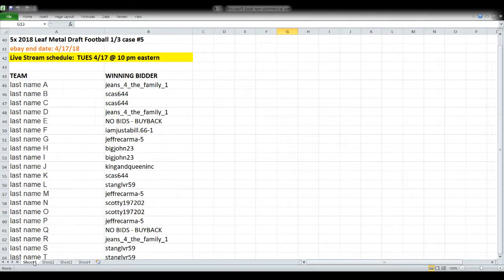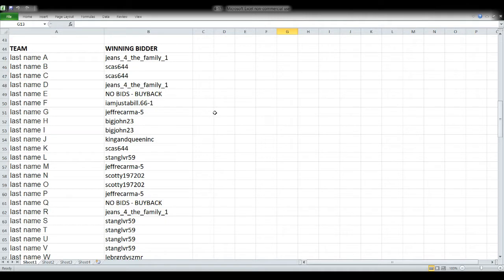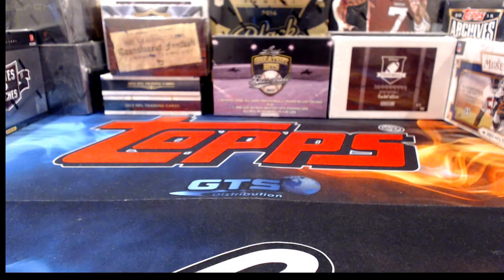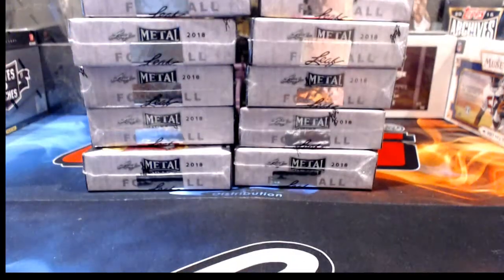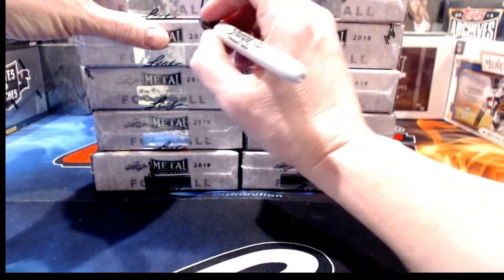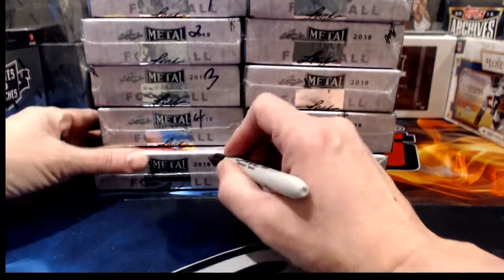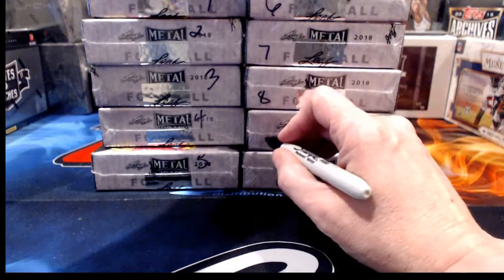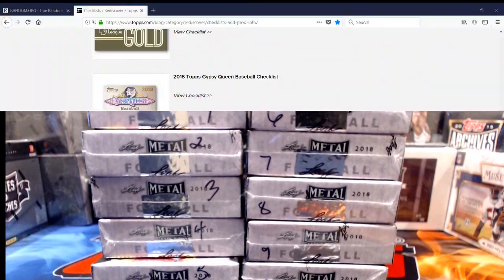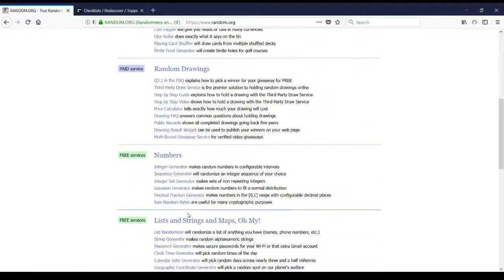This break is done by the first letter of the last name rather than teams. Five boxes of 2018 Leaf Metal Draft Football — a third of the case, break number five, ended tonight the 17th. Anything showing 'no bids buyback' is an unloved orphan slot; if something comes out for it, it stays with me, otherwise it goes to one of you. I'm numbering the ends of the boxes now — already numbered on the other end from the first break — and we'll put one through ten into random.org to determine which boxes we open tonight versus tomorrow.